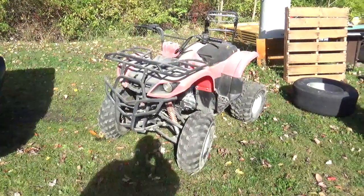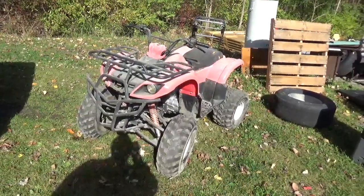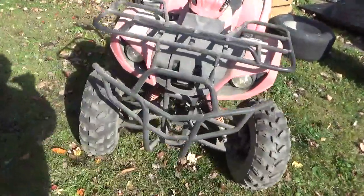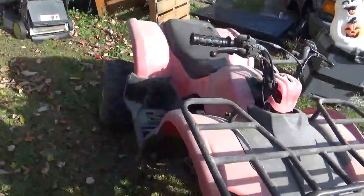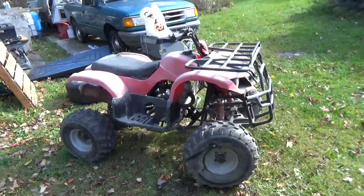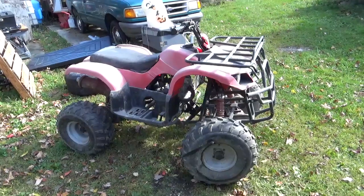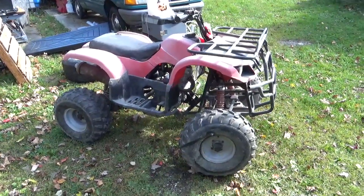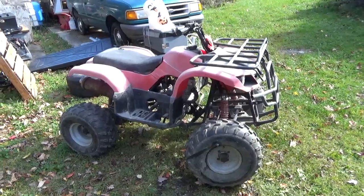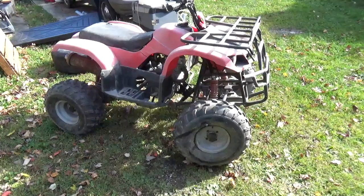Hey tubers, welcome back for another adventure, and what an adventure this will be. This came from a local shop — it was a Craigslist deal. Basically what happened, the owner brought it in, didn't have any money, and then disappeared. So I guess we'll call this a mechanic's lien all-terrain vehicle. It's a China wonder, so it's junk.